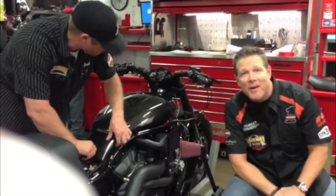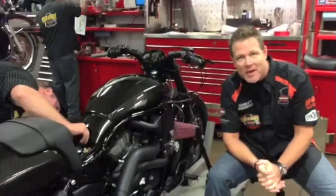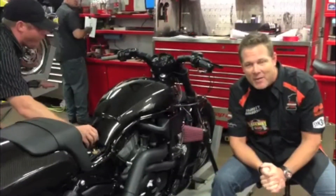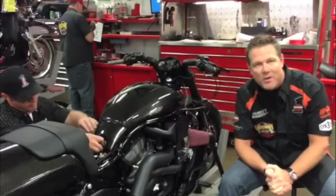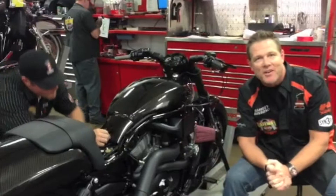Hey, this is Jason from Gateway Harley-Davidson. We are just putting the final touches on the V-Rod Turbo Chaos. You're seeing the airbox cover go on right now with Josh. You can see the turbo on it. We're going to take it to midnight madness tonight, and we'll be there to answer any of your questions.